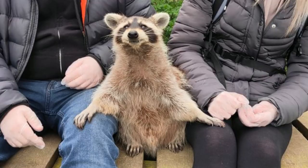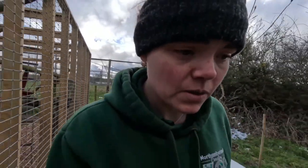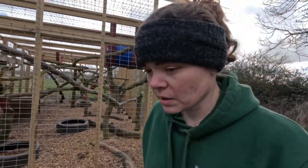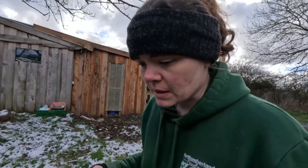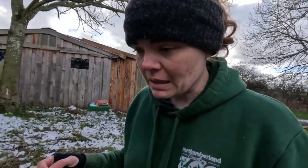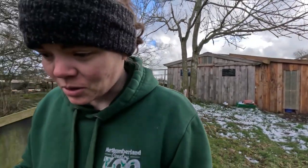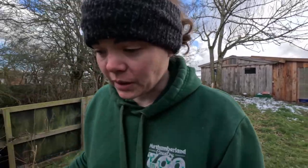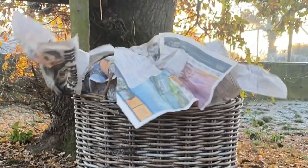We used to do raccoon encounters and they were super popular — people would travel all over the country to come and see our raccoons. But now we're not allowed to do them, because raccoons are classed as an invasive species. An invasive species is an animal which can easily take root and start living in the UK. Raccoons are definitely one of those animals because they're extremely opportunistic — they can live in both rural and urban areas, hence the name 'trash panda.' They're very adaptive.